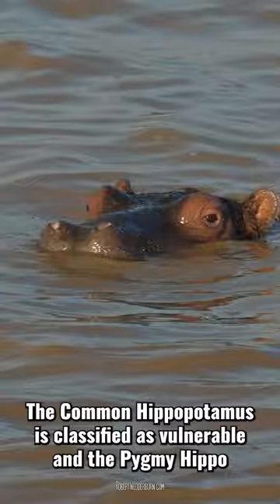The common hippopotamus is classified as vulnerable and the pygmy hippo as endangered on the IUCN's Red List of Threatened Species.